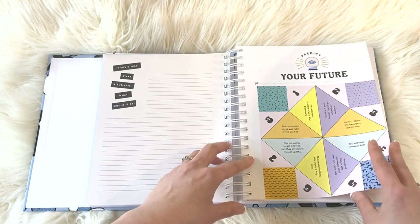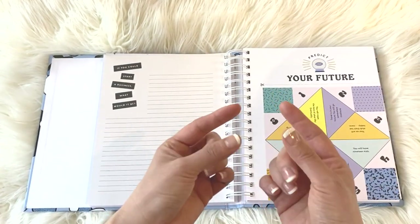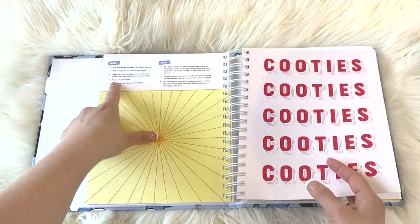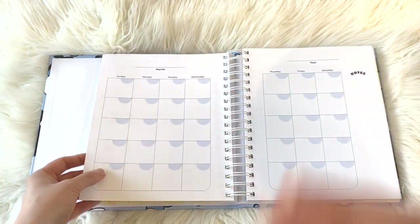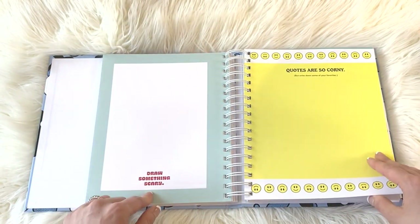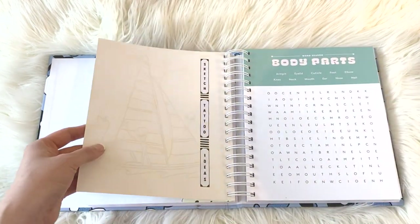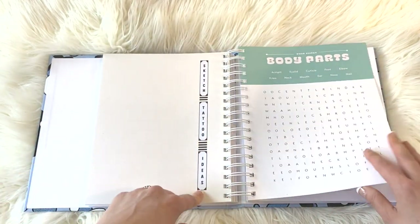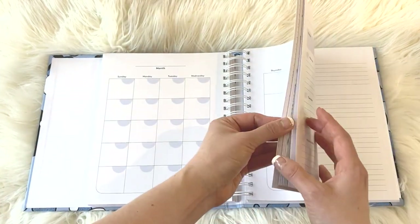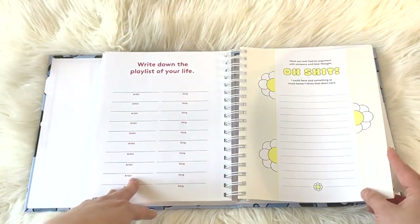There's 'if you could start a business, what would it be?', 'your future', and one of those tear-out fortune teller things you make with your hands — cooties. Then draw something scary, 'quotes are so corny', goals for the month, aliens on a little boat, sketch a tattoo idea, body parts. This is entertaining — it kind of reminds me of Highlights for Kids, but this obviously has naughty words and stuff.